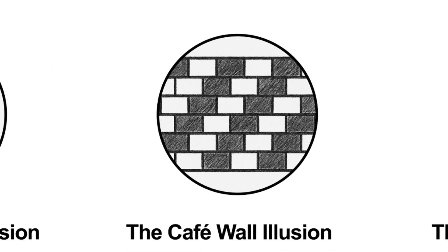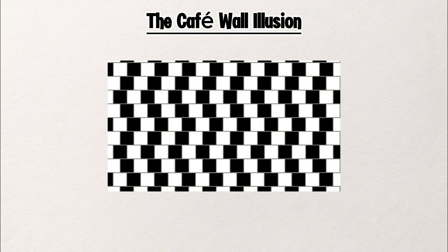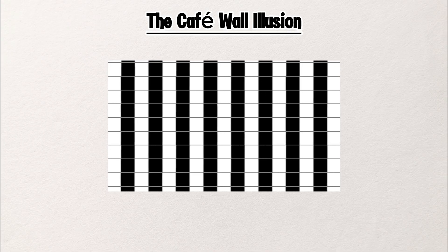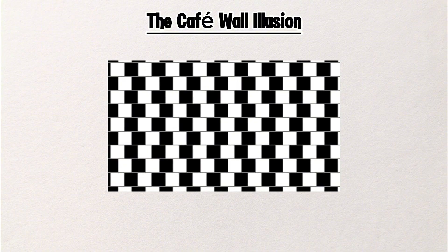The Café Wall Illusion. Look at these lines. Do they look straight to you? They seem to slope up and down, right? But here's the surprise — they're perfectly straight and parallel. This is called the Café Wall Illusion.